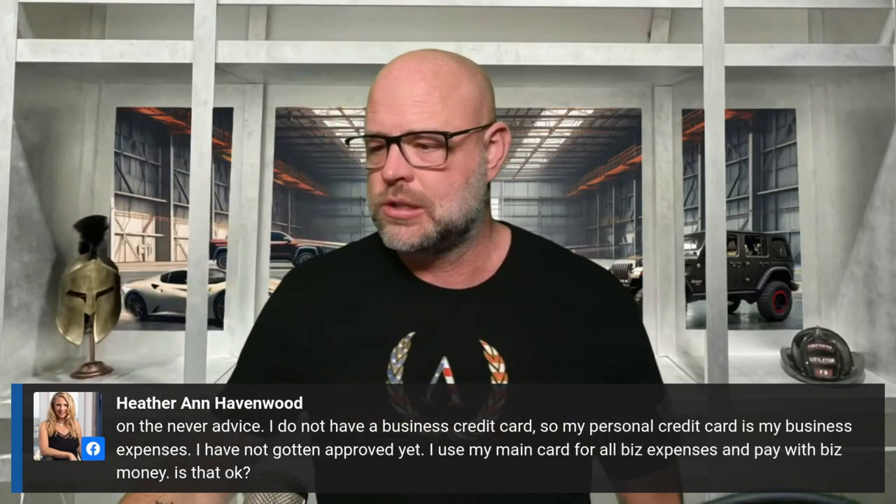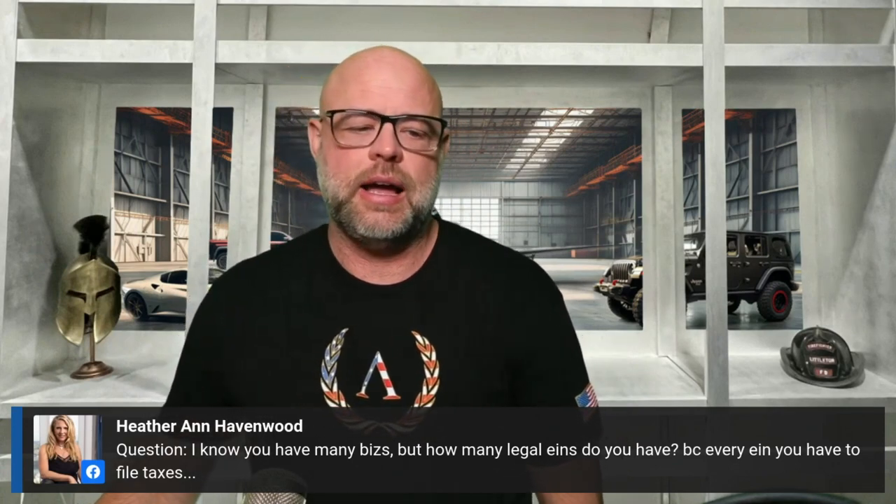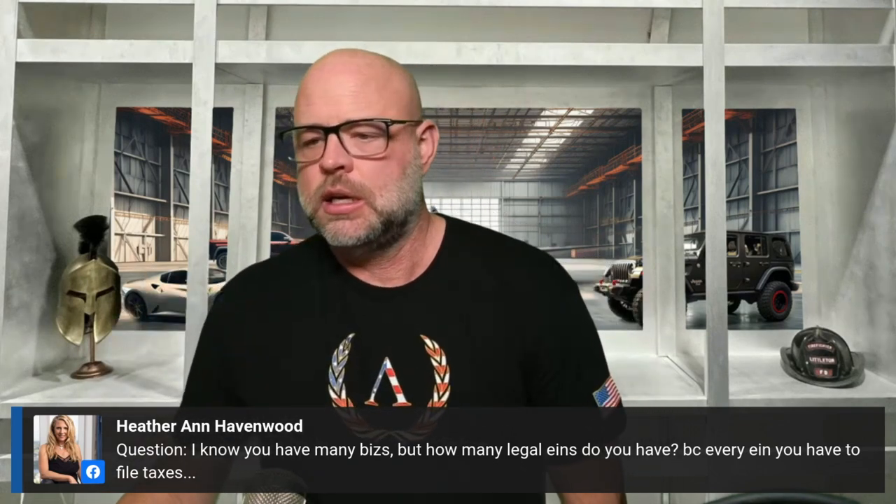I have an EIN for every single business — that's six tax returns plus my personal, so seven tax returns every year. I have EINs for every business because they're S-corps, C-corps, or LLCs taxed as S-corps. That's another thing you'll learn at the Platinum program: why you want a C-corp, because a C-corp is a lifesaver when you start making quite a bit of money and have a tax problem — a C-corp is a way to eliminate that problem.